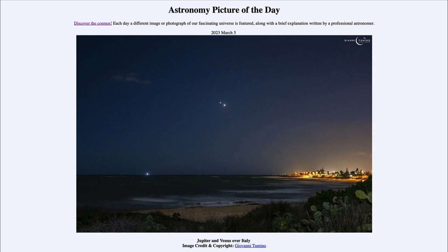That was our picture of the day for March 5th of 2023, titled Jupiter and Venus over Italy. We'll be back again tomorrow for the next picture, previewed to be 'balancing planets,' so we'll see what that's about tomorrow. Until then, have a great day everyone and I will see you in class.